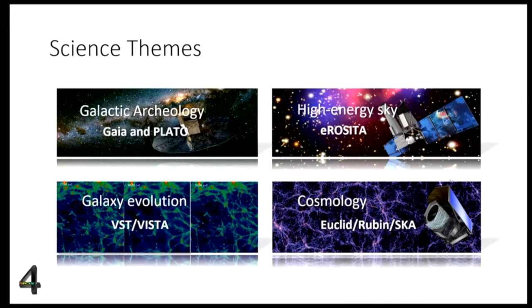As a wide-field optical spectrograph, FORMOS covers a broad range of science: galactic archaeology in direct link with Gaia and PLATO in the future; characterization of the energetic sky linked to the eROSITA space mission; galaxy evolution with strong synergy with legacy imaging from VISTA and VST; and on the cosmology side, connection with Euclid, and in the future with Rubin and SKA.